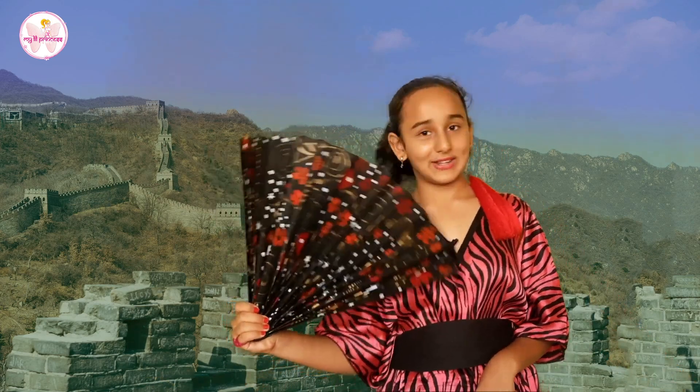Coming back from the fan to the wall — it was built to keep away invasion, but now it's one of the most visited tourist places in the world. Hope you liked today's video. If you ever plan to go to China, do visit the Great Wall. Remember, 20,000 km is not a joke! Share, like, and subscribe to our channel for more videos full of fun, information, and moral stories. See you soon.